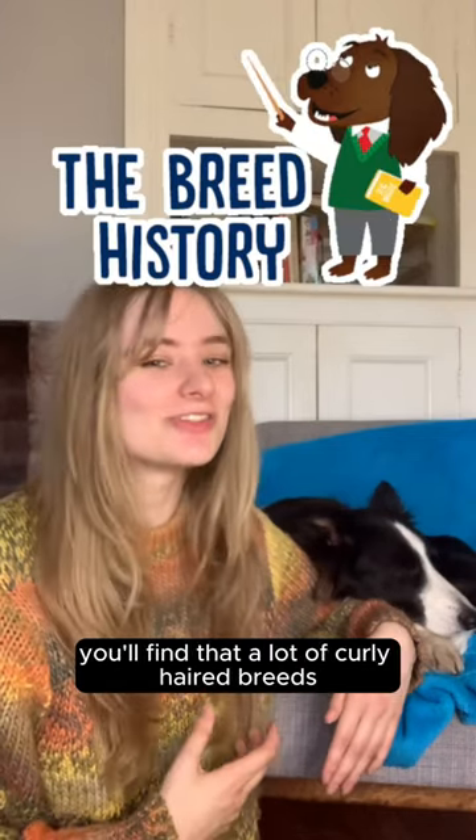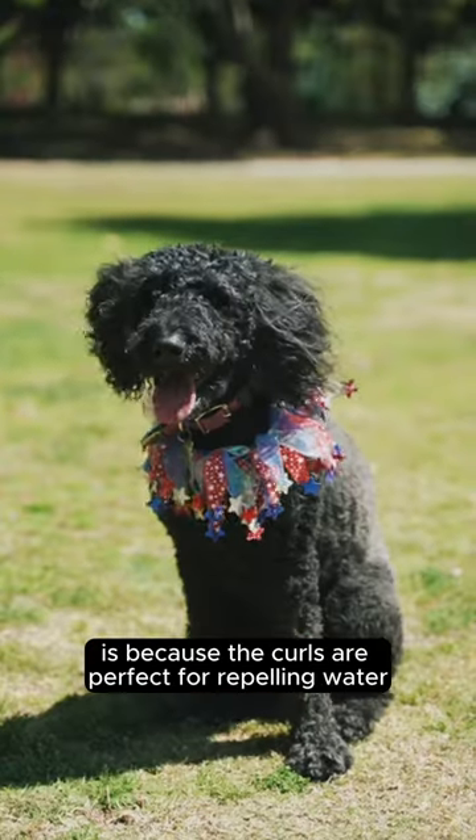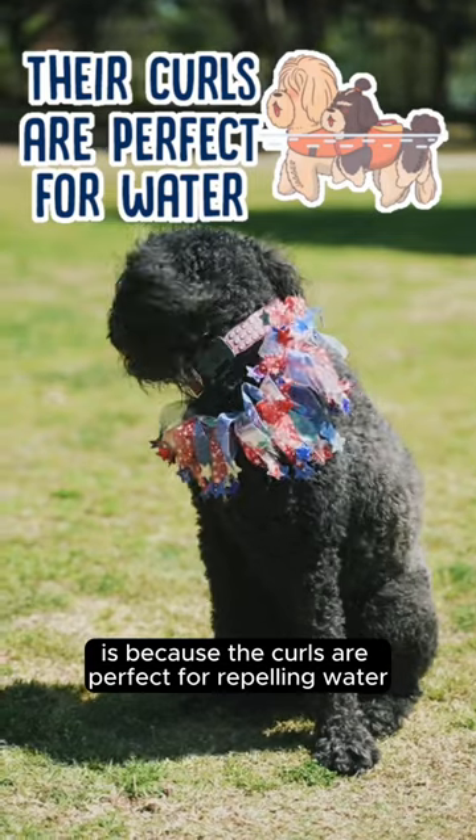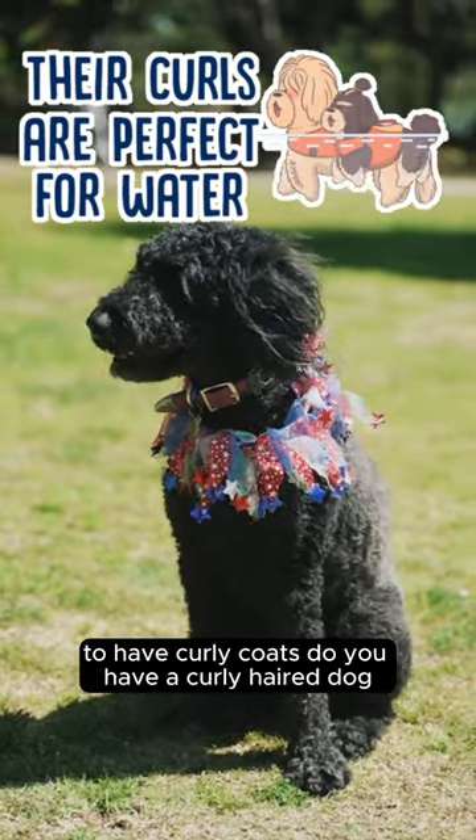When it comes to the history of these dogs, you'll find that a lot of curly haired breeds have a background working in water. This is because the curls are perfect for repelling water and keeping the dogs protected while they swim, and allowing them to dry off faster — hence they were bred to have curly coats.